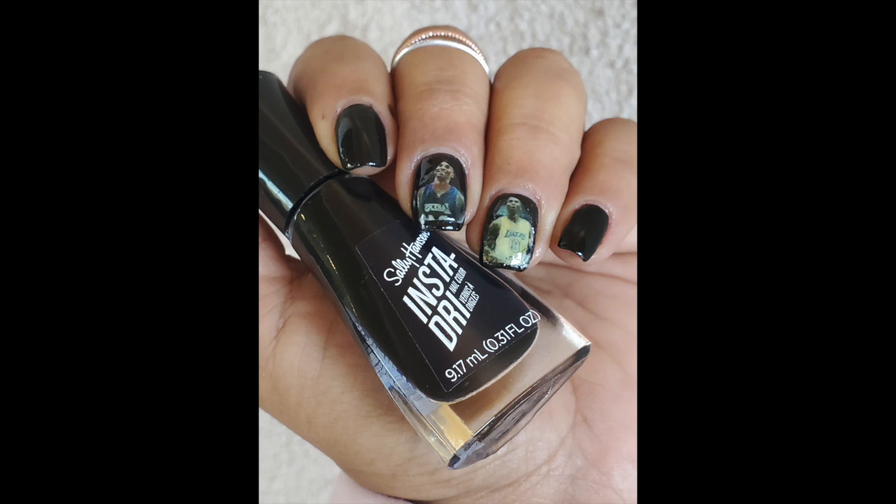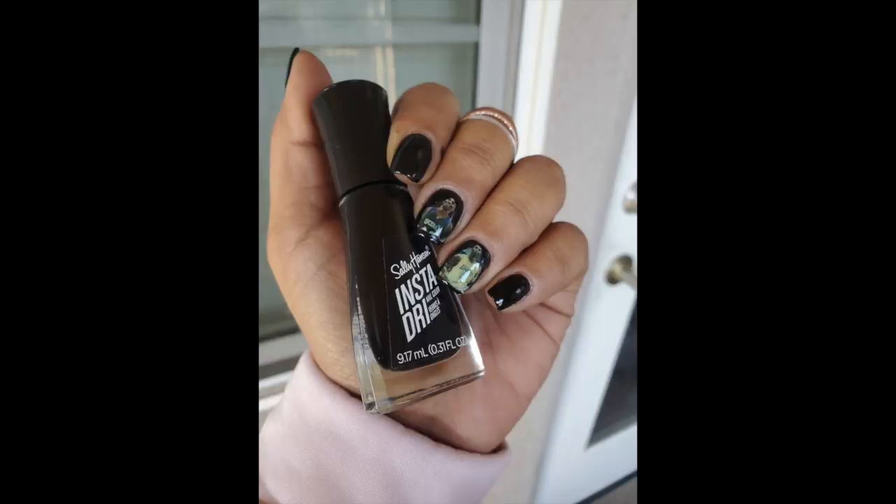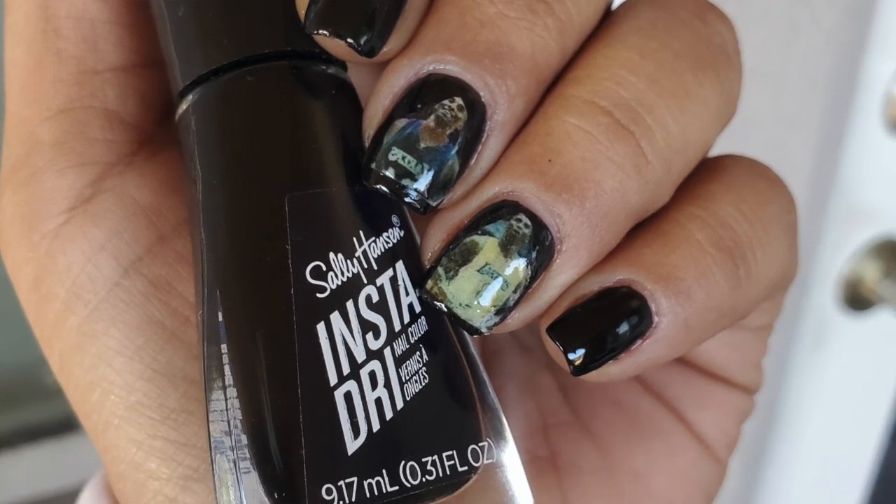The next manicure I wore in tribute to Kobe Bryant — I wore it the week that he passed, as our household was mourning along with so many others. I wanted to do something to honor him. I didn't have a stamping plate with numbers — I wanted to put the number 24 or the number 8. So I figured out how to print images from the computer onto regular paper. I went into Google Images, transferred images to Word docs, and just put a bunch of pictures of him. Word docs is where they came out a little bit more clear, and I did varying sizes and different images, then printed it out and picked the ones that looked the clearest.